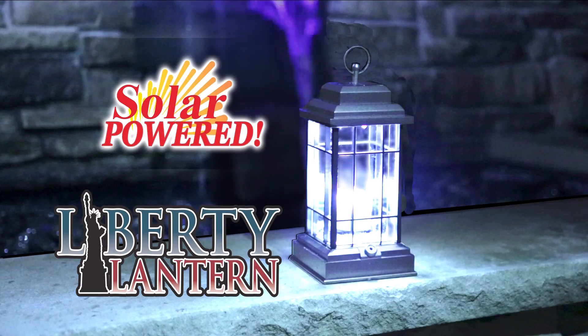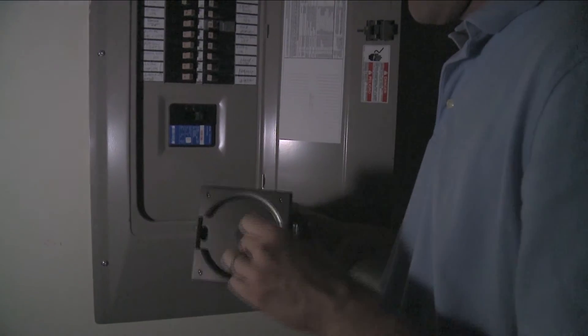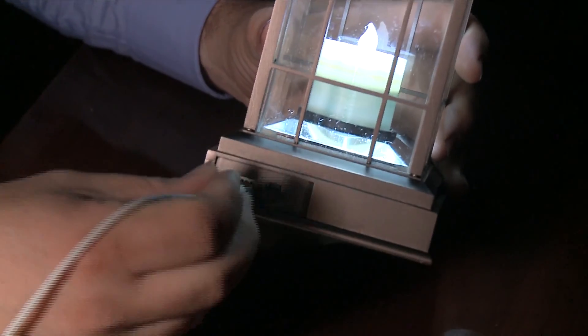Get the solar-powered Liberty Lantern featuring the built-in dimmer, candlelight function, backup hand crank, plus two USB ports for recharging your cell phone or tablet. Order now and don't miss out.